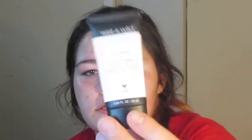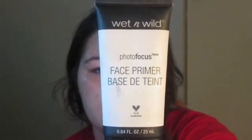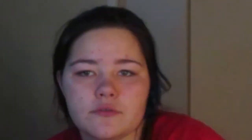For primer I'm going to be using the Wet n' Wild Photo Focus Face Primer. For our foundation, I'm just going to be using the Rimmel Lasting Finish 35 Hour Breathable Foundation. It's in the shade Light Ivory.